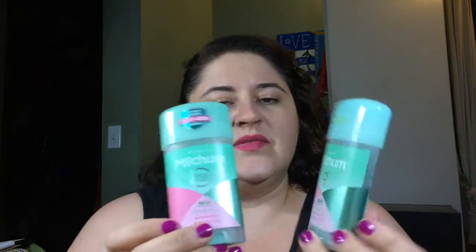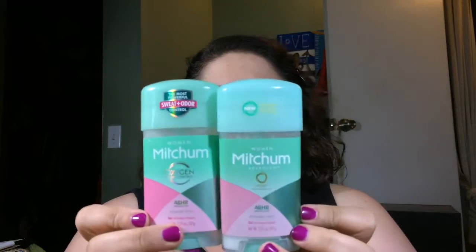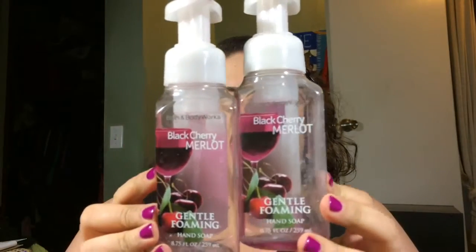My favorite is Lady Mitchum Advanced with the oxygen and all that good stuff — this is the powder fresh scent, that's the one I like the most. They were out of that one so I bought this Secret Outlast Completely Clean. Did not like it, couldn't wait to go back to the regular.